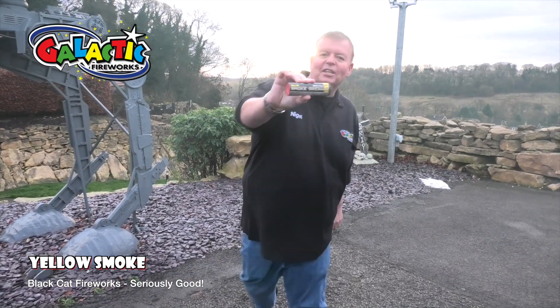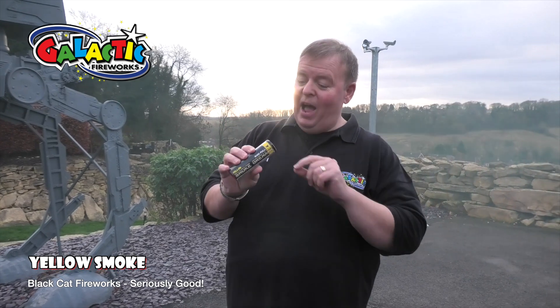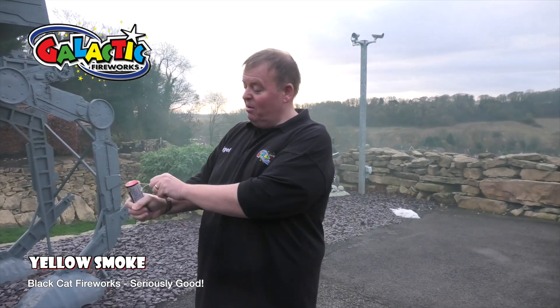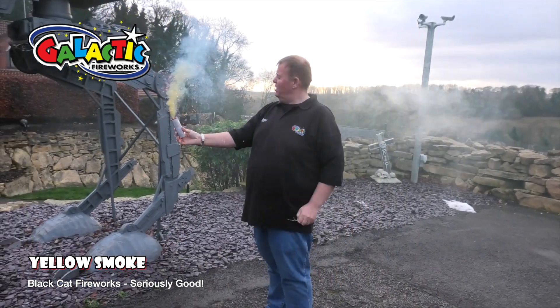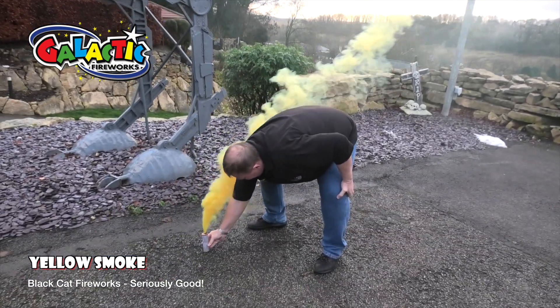This is the yellow smoke grenade from Black Cat. These are without a shadow of a doubt the best we've had, and they're light and simple — just a little ring pull up there, pull it out sideways, a little pop and you get to light it. Once it's lit, I'll put this one on the ground again.